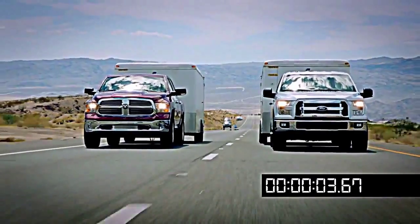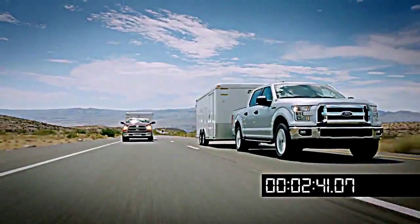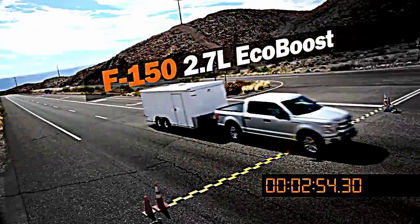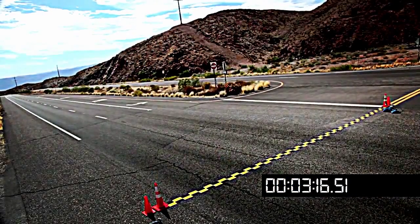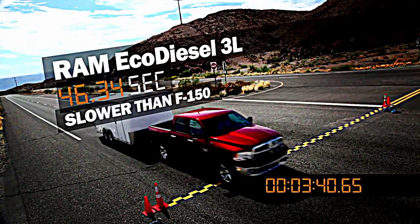The EcoDiesel got off the line well, but then can't maintain the speed. The 2.7-liter EcoBoost has a lot of torque too, and it doesn't lose any speed. The new F-150, with its 2.7-liter EcoBoost engine, easily beats the Ram EcoDiesel by a hefty margin in all three runs.